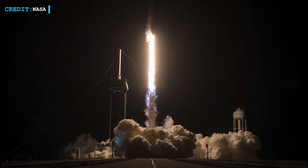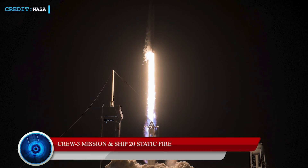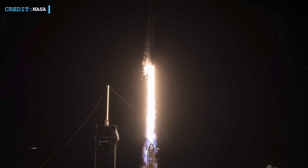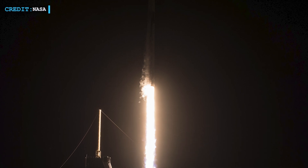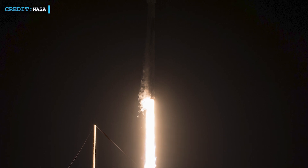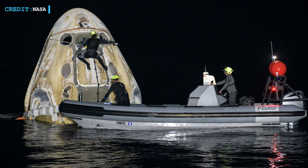Let's begin with the successful launch of the Crew-3 mission, Ship 20 static fire, and Starlink 4-1 launch. After facing a series of delays due to weather and other factors, SpaceX finally launched their Crew-3 mission to the International Space Station on the 10th of November, Wednesday, at 9:03 p.m. Eastern Standard Time, aboard the Crew Dragon capsule Endurance, atop their once-flown booster B-1067. This launch was carried out just two days after Crew-2's return.